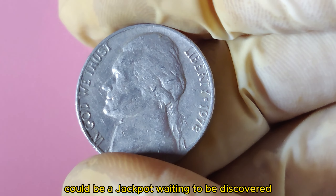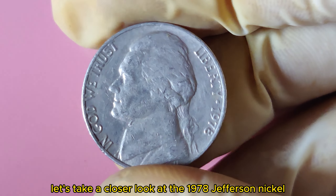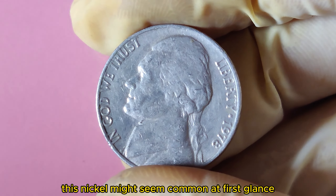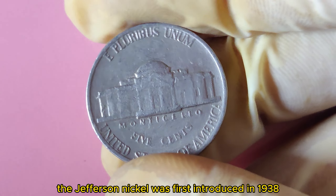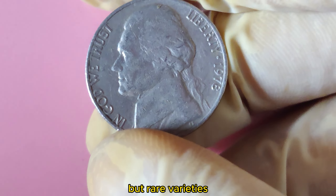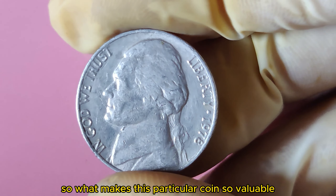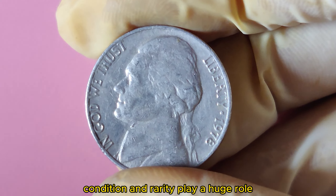A simple nickel from your pocket change could be a jackpot waiting to be discovered. Let's take a closer look at the 1978 Jefferson Nickel. First minted over 40 years ago, this nickel might seem common at first glance. The Jefferson Nickel was first introduced in 1938, but the 1978 version holds a special place in coin history. It was part of the standard mintage, but rare varieties and extremely well-preserved versions have reached insane market values.